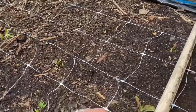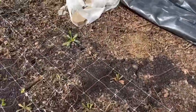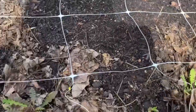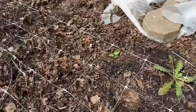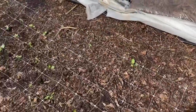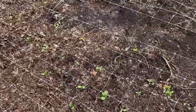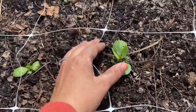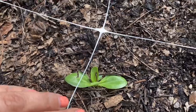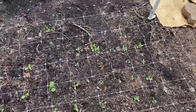Next to the sweet peas, we have some statice — little baby statice plants. If we walk down a little bit more, there are bigger statice plants. I'm hoping that they will bloom at different times, giving us a succession of their plantings. Then we have a 10-foot spacing of our lisianthus plants and they are doing really well. I'm going to walk to the other side so we can see them better.